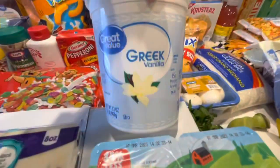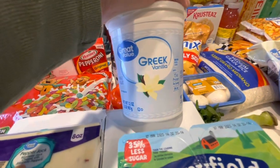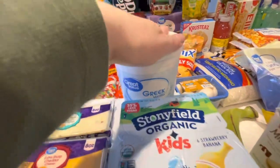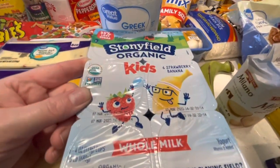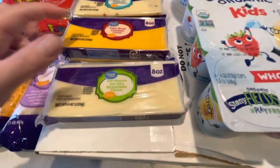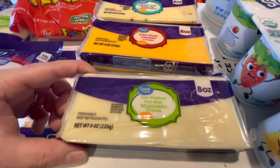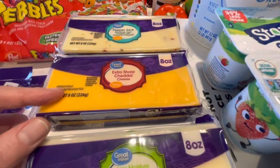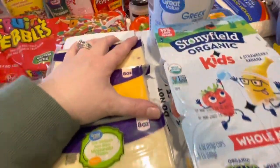Then we got this big thing of Greek yogurt because they didn't have my small ones, and my dog eats Greek yogurt, I eat Greek yogurt, and we cook with it. So this should be fine — it should last a while, especially since the expiration date is far out. Got my son his strawberry banana yogurt, got some block cheeses because we like to have these with our crudités and cheese platter we make. So I got Muenster, extra sharp cheddar, and pepper jack. We like these, so got some more of those to have in the house.